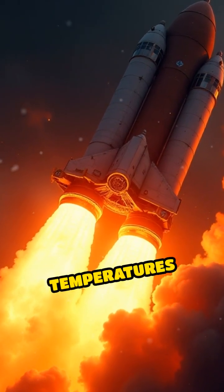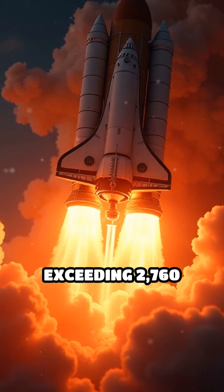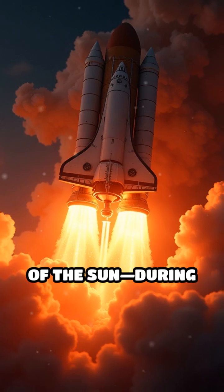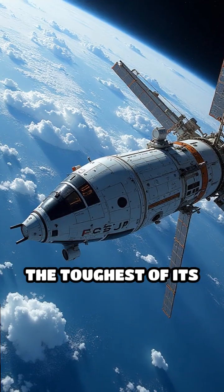Apollo's heat shield faced temperatures exceeding 2,760 degrees Celsius — hotter than the surface of the sun during re-entry. The toughest of its time.